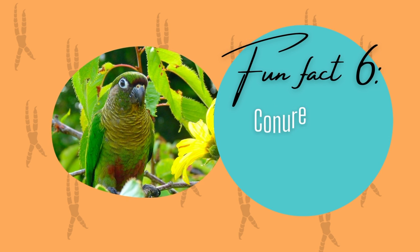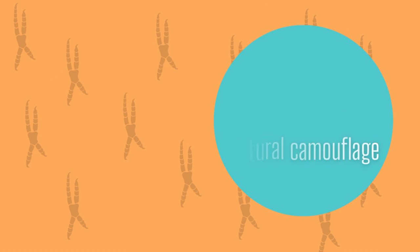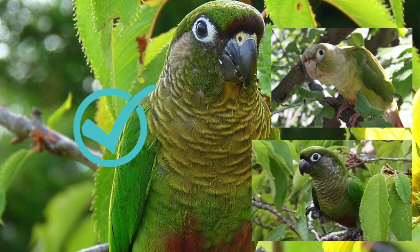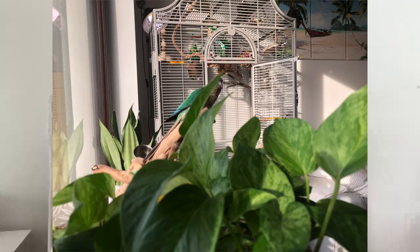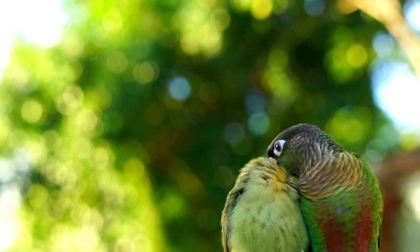The next fun fact about conures is that they can camouflage. Maybe sun conures can't camouflage as well as a green cheek conure, but Mia has definitely camouflaged in our home and amongst her toys many times — where I have to do a double or triple take to see where she is. Conures nest in tall treetops and use camouflage to protect them from predators.